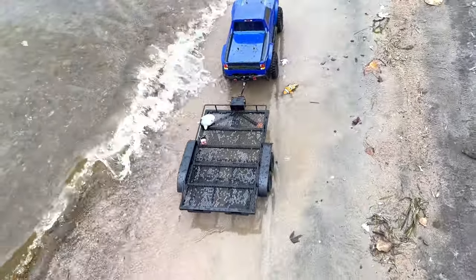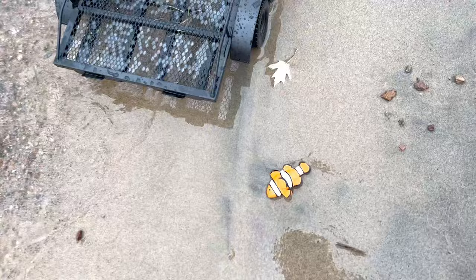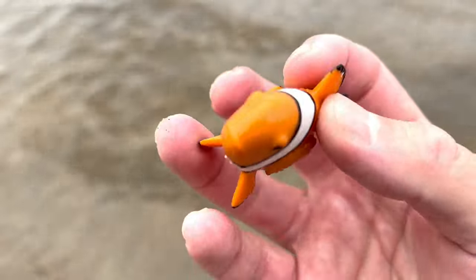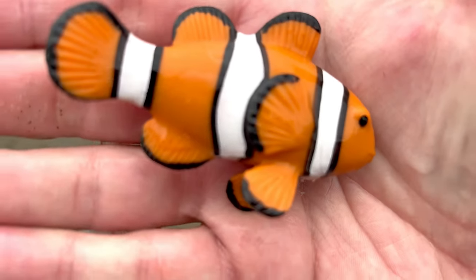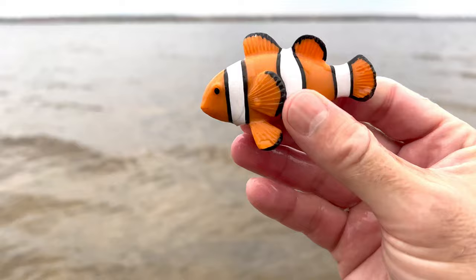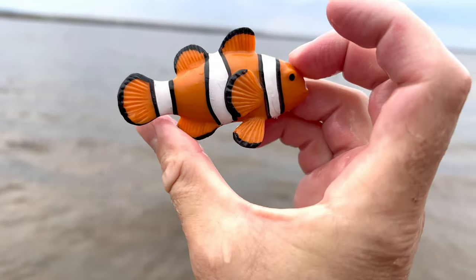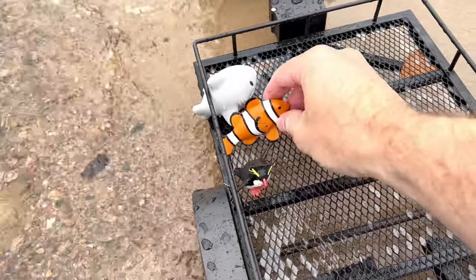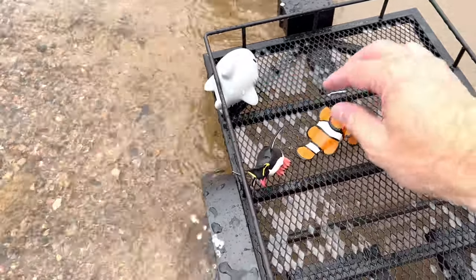Whoa, look down here. It's a clownfish. It's orange, white, and black. Let's put the clownfish here in our trailer with the other sea animals.